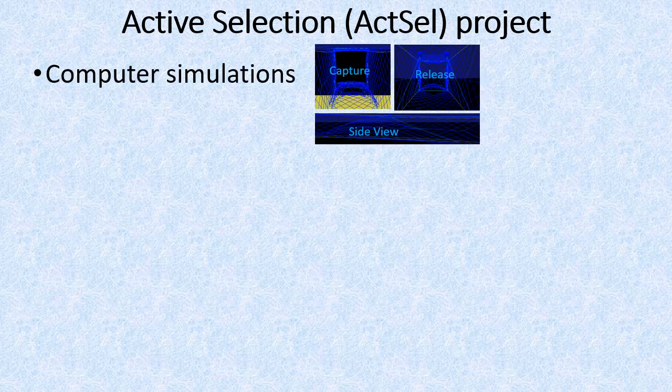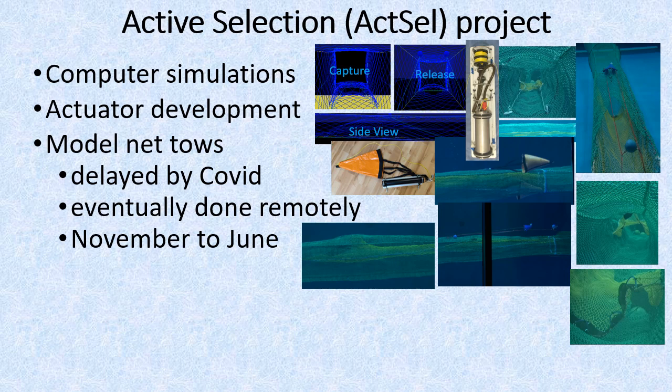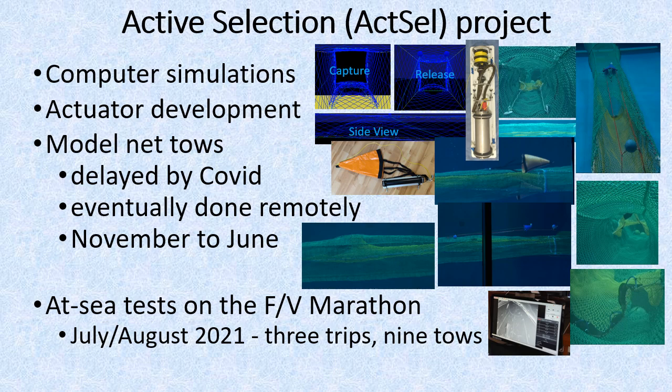Our project's work started in the fall of 2019. Computer modeling of the net went quickly, and we got started on actuator development. However, COVID restrictions prevented us from traveling to a specialized facility in Canada for scale model trials. We finally developed ways to do that work remotely, starting in November of 2020. After working through a wide range of designs with sequential adjustments and improvements, we finished the design in last June and prepared for field testing. Our sea trials were done during three trips aboard the trawler Marathon while they fished for Pacific Hake in July and August.